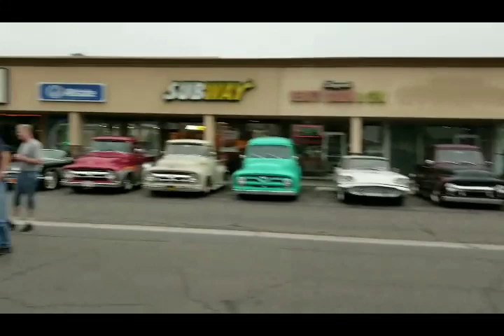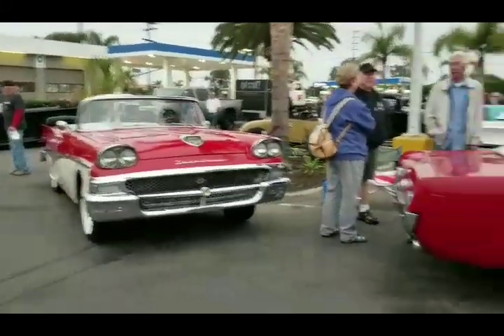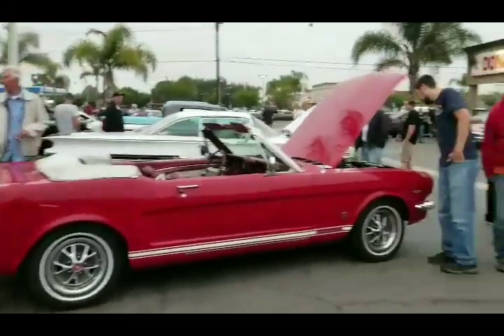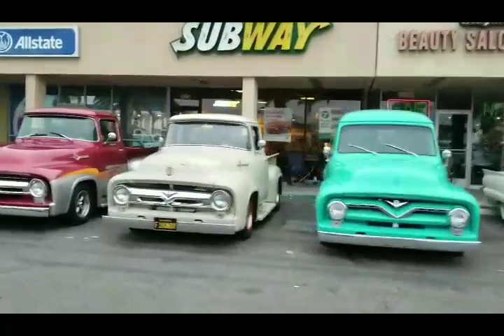Wow, another packed house. We got Fords on the apron - Fairlane and Mustang. Got a lot of F-Series trucks, F-100s.